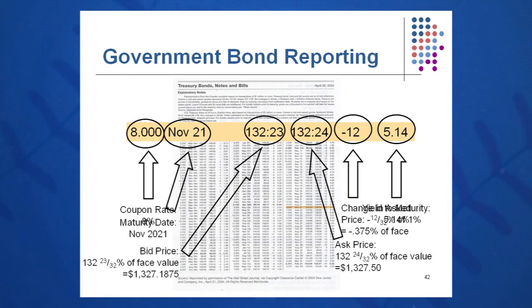Government bond reporting is also listed in the Wall Street Journal for a small number of issues. These are reported in ticks, or 1/32nd of a percent. The coupon rate in this case is 8.000%, with a maturity of November 2021 — so if it's a 30-year bond, it would have been issued in 1991. The bid price is 132 and 23 ticks, meaning 132 and 23/32nds percent of face value. Multiplying by $1,000 gives a bid price of $1,327.19 — what the dealer will pay you if you have one to sell.